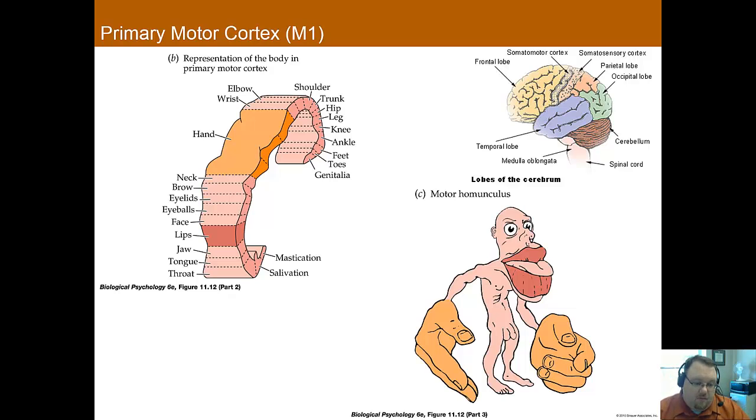If you have damaged the primary motor cortex, it results in partial paralysis on the contralateral side of the body. Similar to what we saw in touch, there seem to be areas of the primary motor cortex that are primarily responsible for different parts of the body.